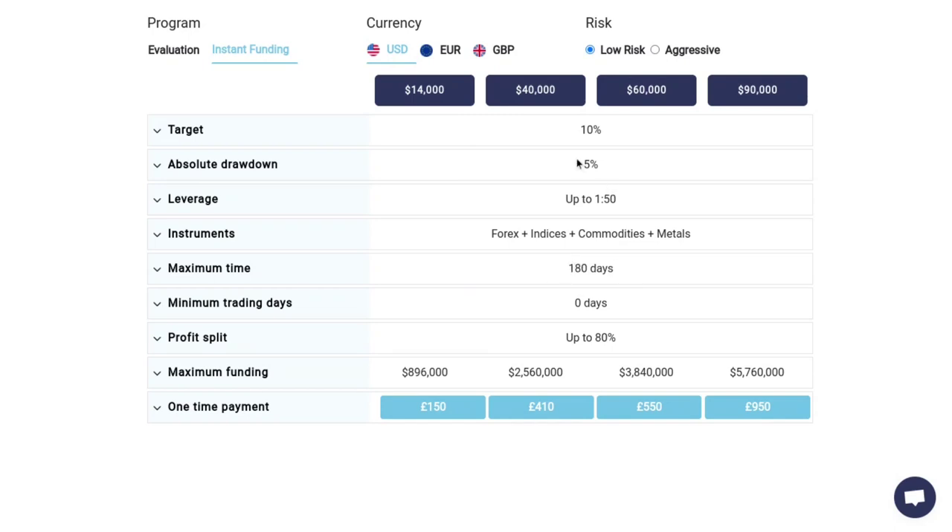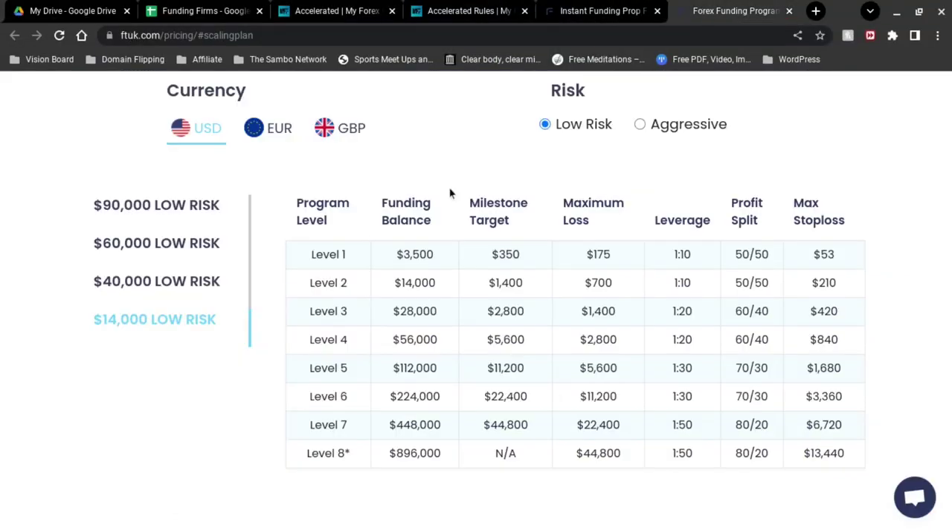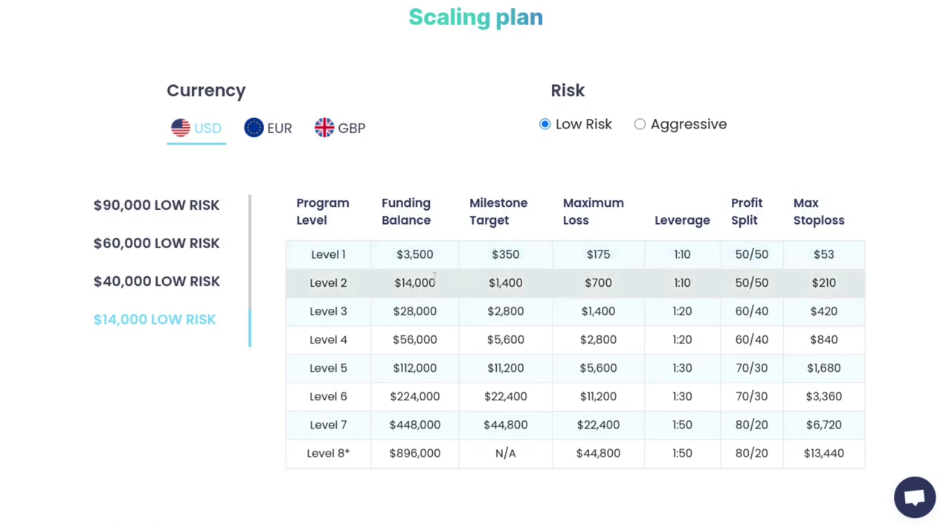With FTUK, you have to reach 10% within 180 days, which is achievable. With MyForexFunds, they don't offer any timeline at all — there's no limit to when you have to reach that 10%. Now upon reaching that 10%, you do get a capital increase. With MyForexFunds you get a 200% capital increase, so with $2,000, upon hitting 10% you get $4,000 as your new capital. Whereas FTUK, upon hitting your 10% target, you get a capital increase of 400%, which is quite a significant difference.